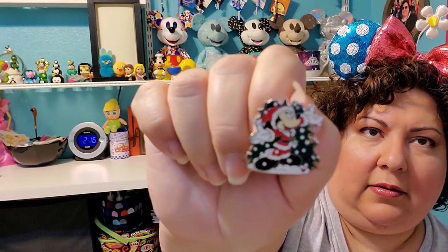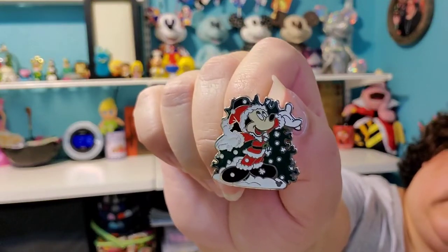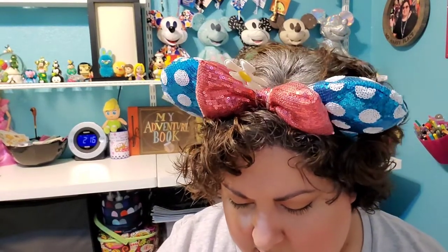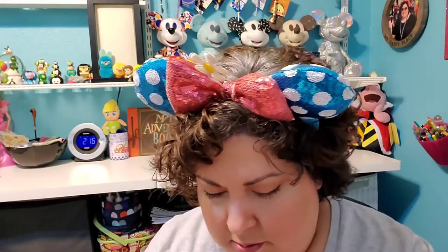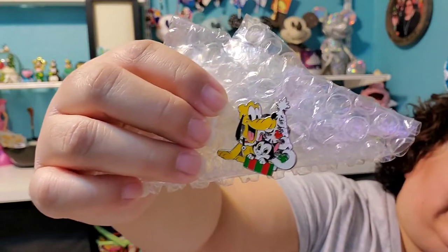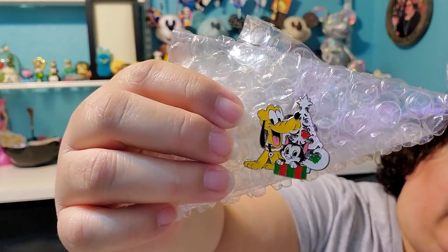This was a trade — it's the Mickey Mouse Hidden Mickey. I think I have the Minnie Mouse one and so I thought it was cute to get the Mickey to go with it. There's another trade — she included some stickers. I thought this was cute, I've never seen this before, but it's also another Christmas pin and this is Pluto with Figaro. He's so cute.